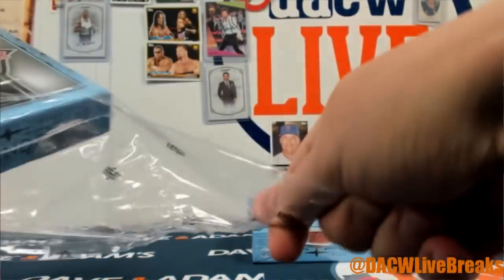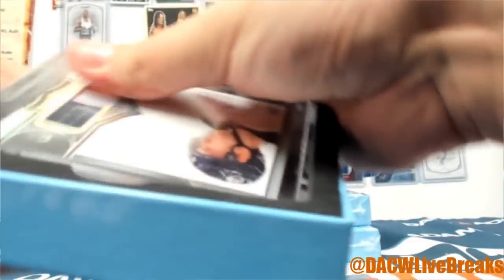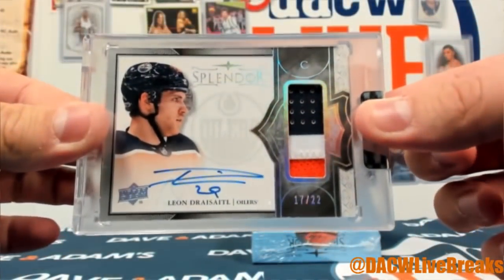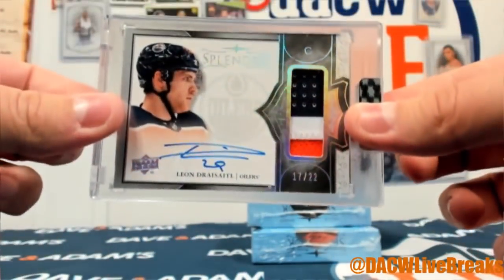A lot of goalies in this case — the Dominator could come in, Eddie the Eagle... There is Leon Draisaitl, 17 of 22 patch auto with the Oilers. Maybe we'll get his teammate Mr. McDavid!